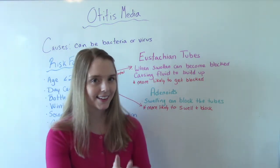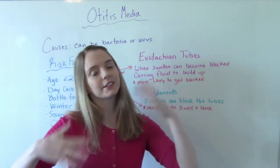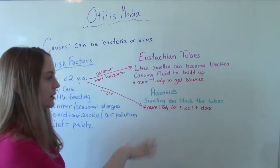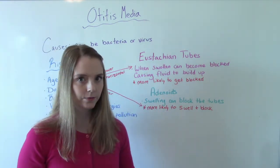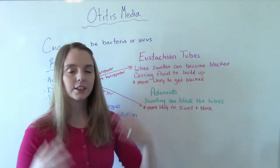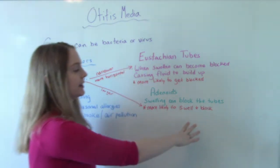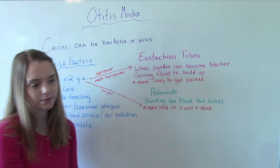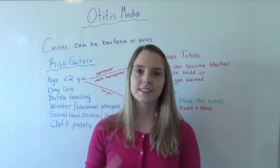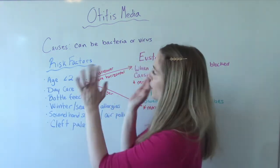Another anatomical reason is the adenoids. The adenoids are kind of like our first line of defense of our immune system. Swelling in the adenoids can end up blocking the tubes. Little ones have larger adenoids in comparison to adults based on the size of their body, so they are more likely to get swollen and block the tubes. In addition, their immune system isn't as developed as compared to an adult. That's why little ones are at highest risk.